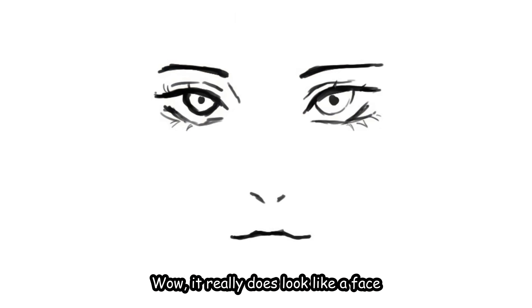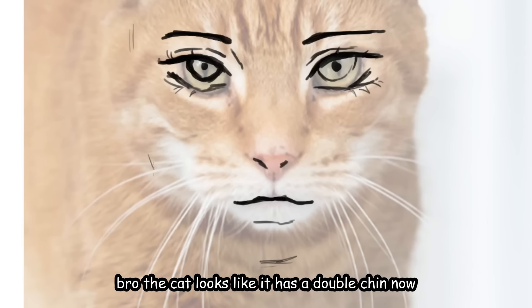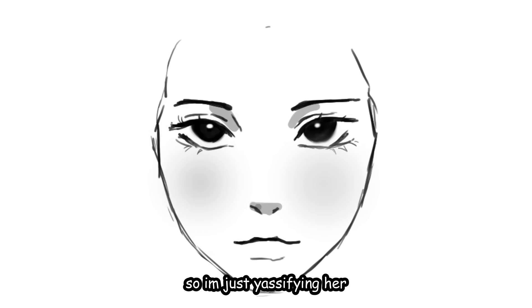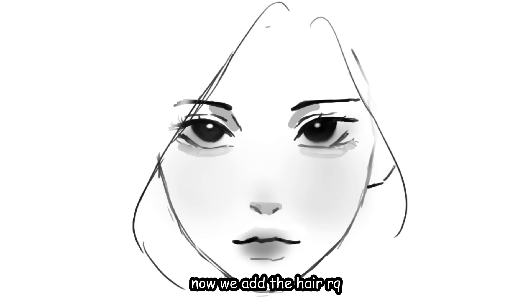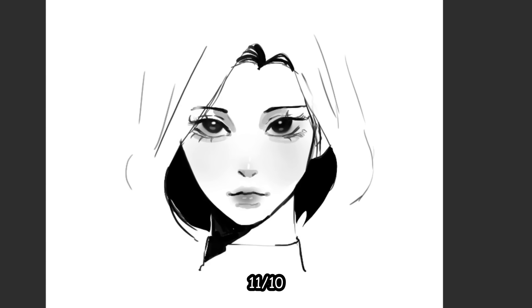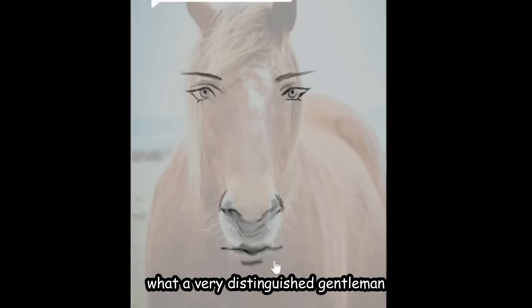Holy crap, wow, it really does look like a face! Let's add the chin — the cat looks like it has a double chin now. Let's start drawing the face shape first before drawing the eyes, so I'm not really used to this. I'm just yassifying her before we add the hair. Now we add the hair — guys this legit looks so good. I'm gonna turn into a furry. Eleven out of ten.